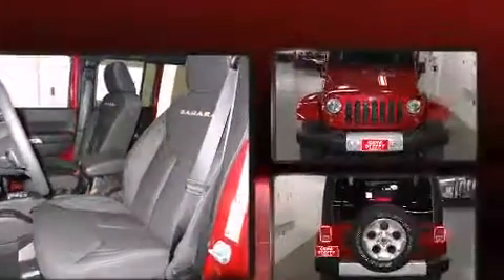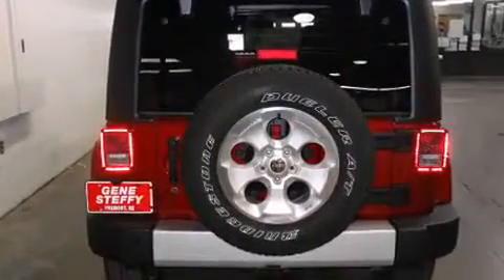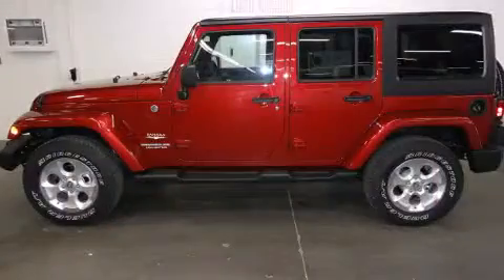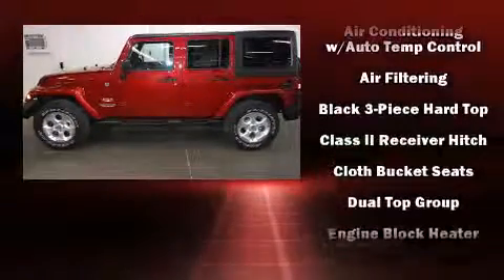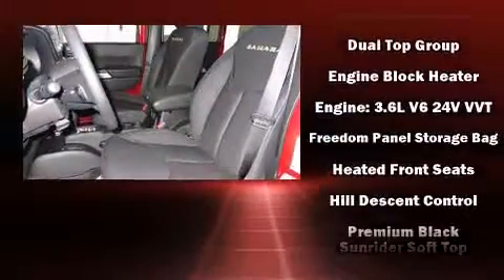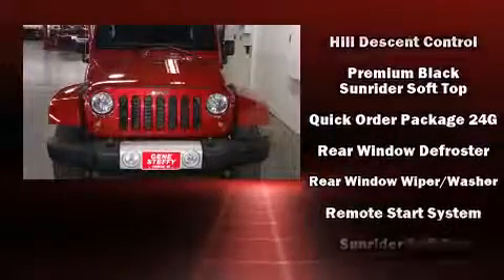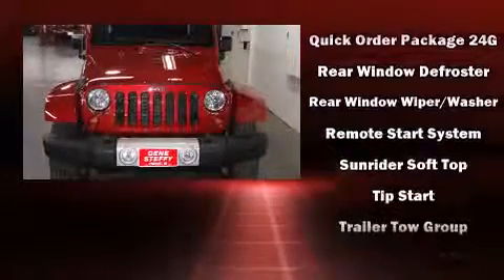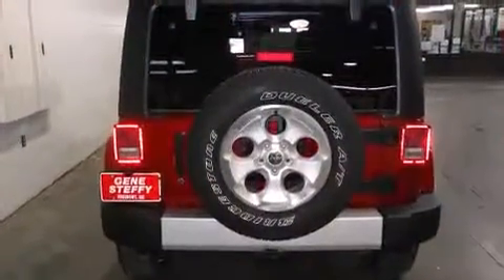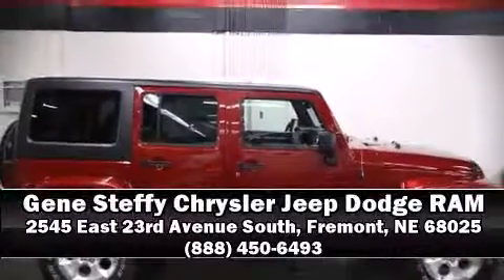Jeep ensures the safety and security of its passengers with equipment such as dual front impact airbags with occupant sensing, integrated rollover protection, traction control, a security system, and four-wheel disc brakes with ABS. Brake assist technology provides extra pressure when applying the brakes. We'd also be happy to help you arrange financing for your vehicle — please don't hesitate to give us a call.